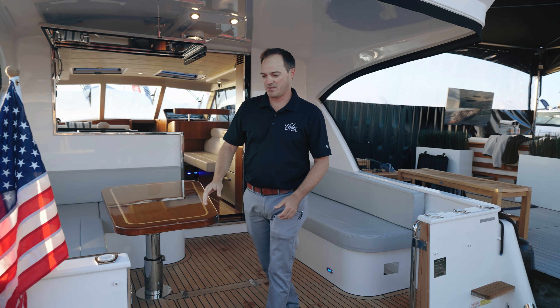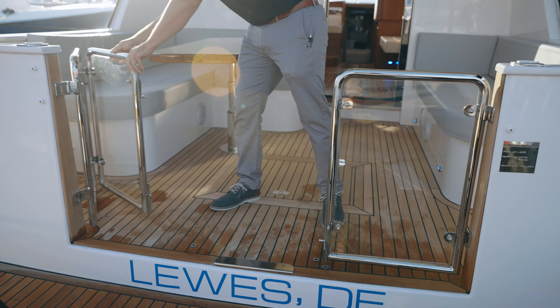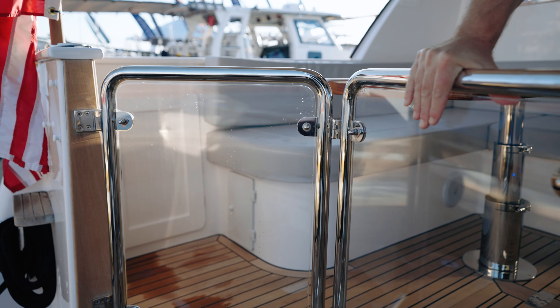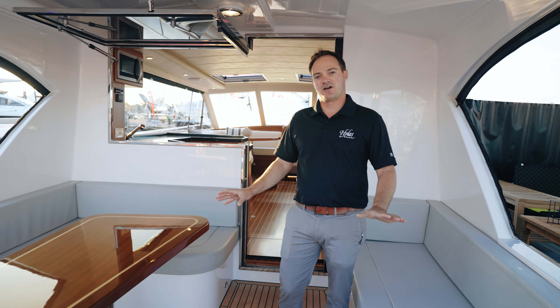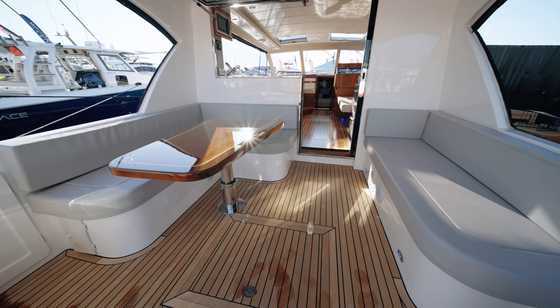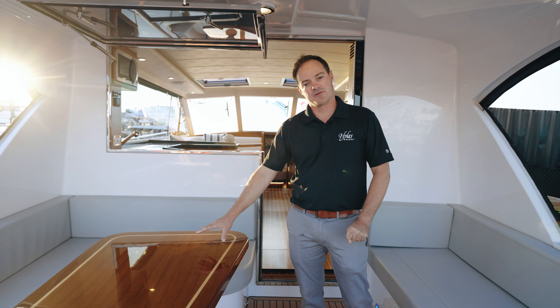Another nice feature about this boat is the clear glass and stainless enclosures. This will allow you, if you have small children or pets, to keep everybody contained inside the boat, but does give you a really nice view through the glass when you're sitting at anchor or mooring. There's plenty of seating for all of your guests to sit outside and be entertained.